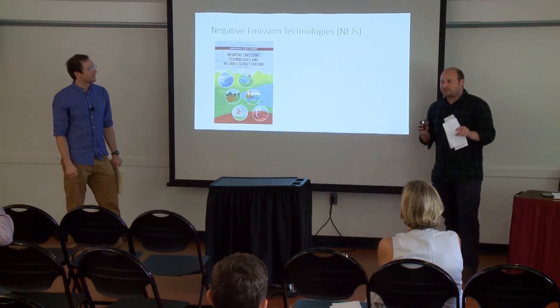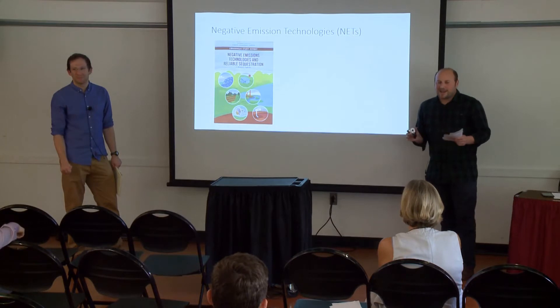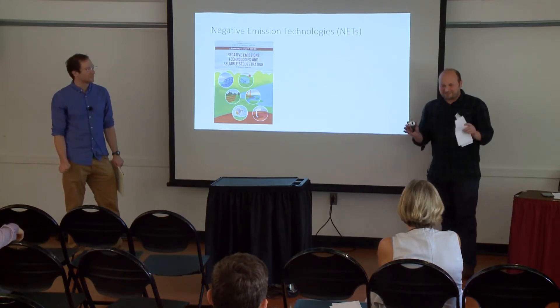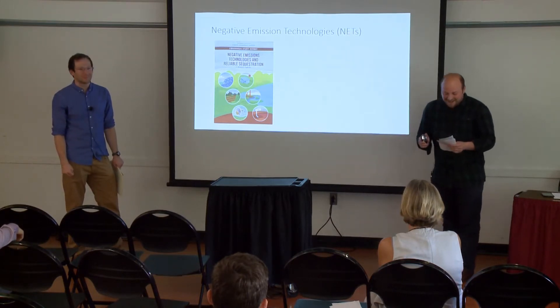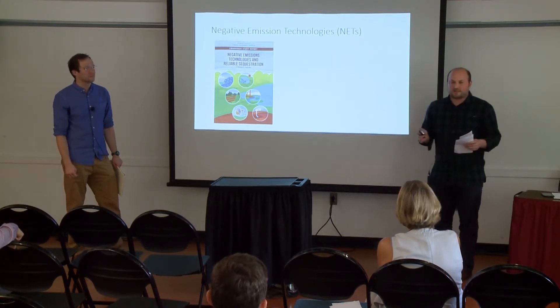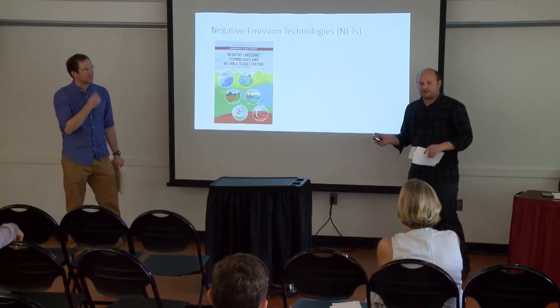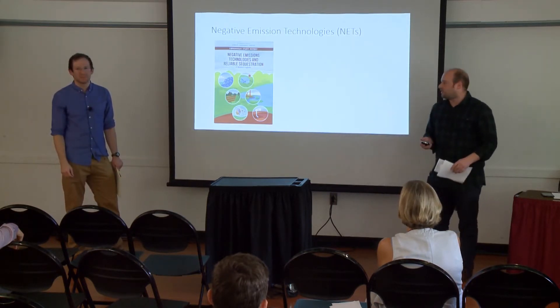Because this session has more of a policy and economics focus, and honestly we're not quite the perfect fit for it, we thought we'd take the opportunity to overview negative emissions as a concept and direct air capture a bit more broadly. We won't dive as much into the technical details, but we're happy to discuss that in questions or afterward.